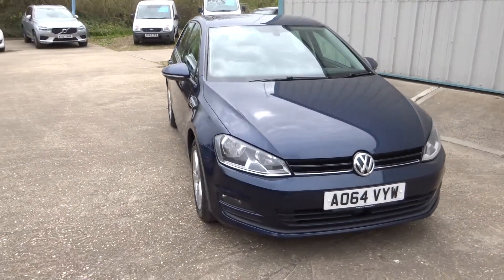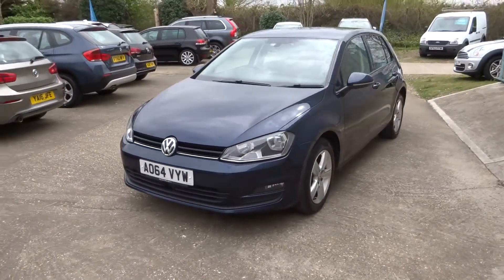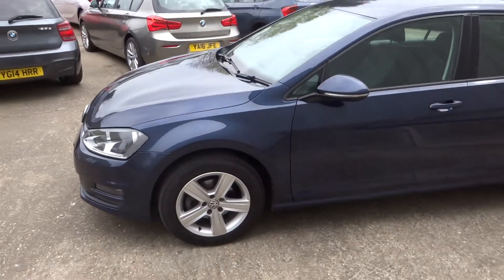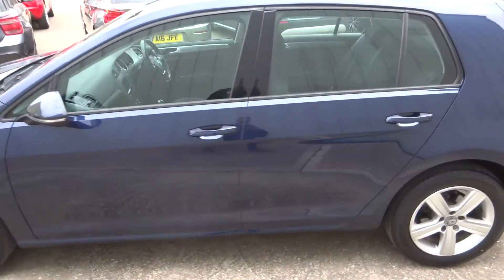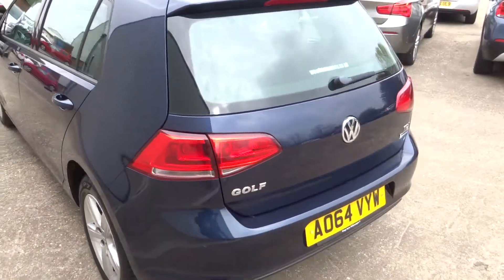Here we have this lovely Volkswagen Golf 1.6 TDI Match. It's got the radar cruise control, the fog lights, the 5-spoke alloys, and all the usual Match refinements.